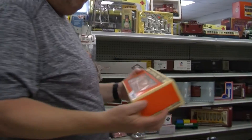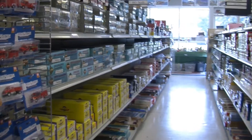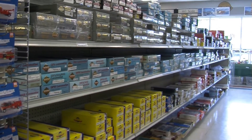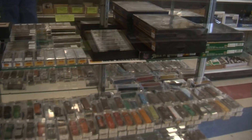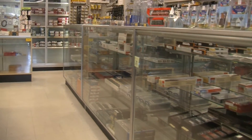In addition to having all things train, we do consignments, we buy and sell. So if you have a collection you need to downsize, or you're getting out of the hobby, we can help you out. If you're getting in, we have a nice selection of both new and used. We carry a lot of pre-owned items because it keeps things very affordable for you getting back into the hobby.